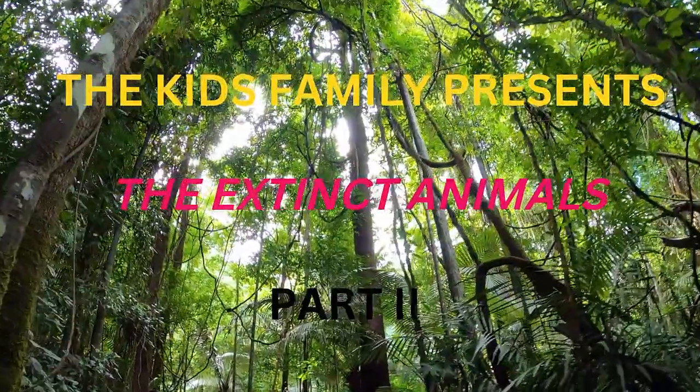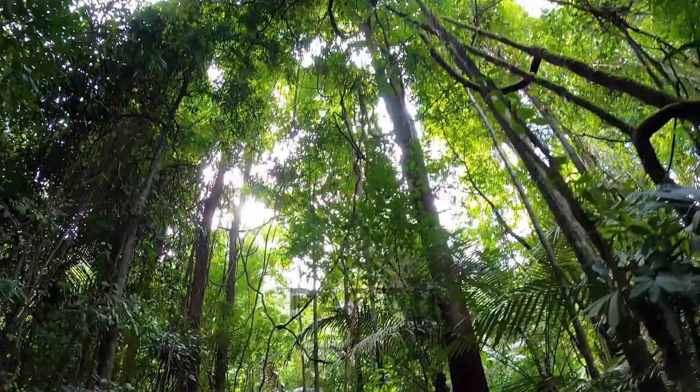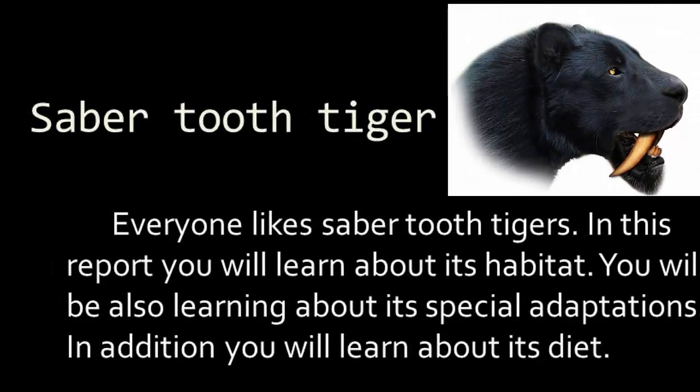The Kids Family presents Extinct Animals Part 2. This video is based on general information on sabertooth tigers. Everyone likes the sabertooth tiger. In this report, you will learn about its habitat, its special adaptations, and its diet.